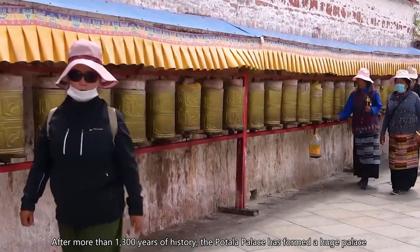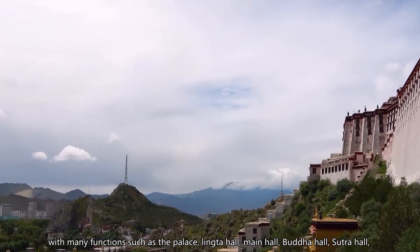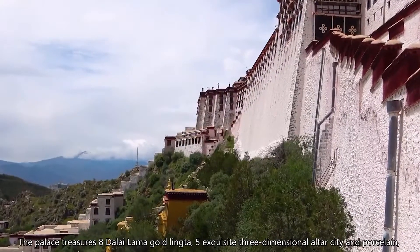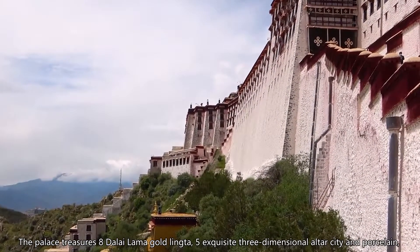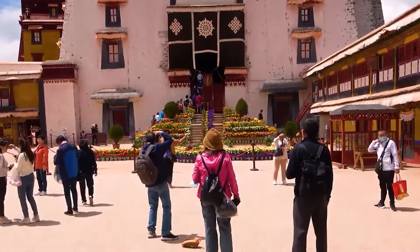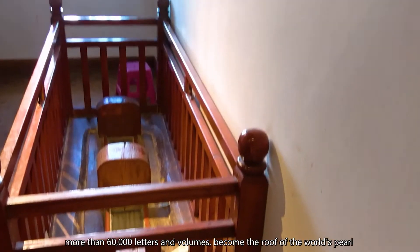After more than 1,300 years of history, the Potala Palace has formed a huge palace complex with many functions, including palace halls, funeral stupa halls, main halls, Buddha halls, sutra halls, offices, schools, dormitories, courtyards, and cloisters. The palace treasures eight Dalai Lama gold funeral stupas, five exquisite three-dimensional altar cities, and porcelain, gold, silver, and bronze Buddha statues, stupas, thangkas, clothing, and other types of cultural relics — about 70,000 pieces and more than 60,000 letters and volumes — making it a true pearl on the roof of the world.